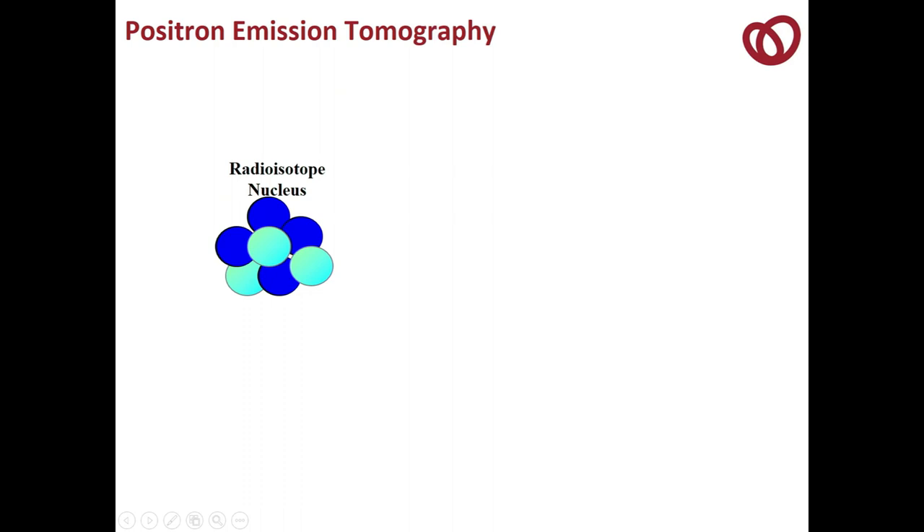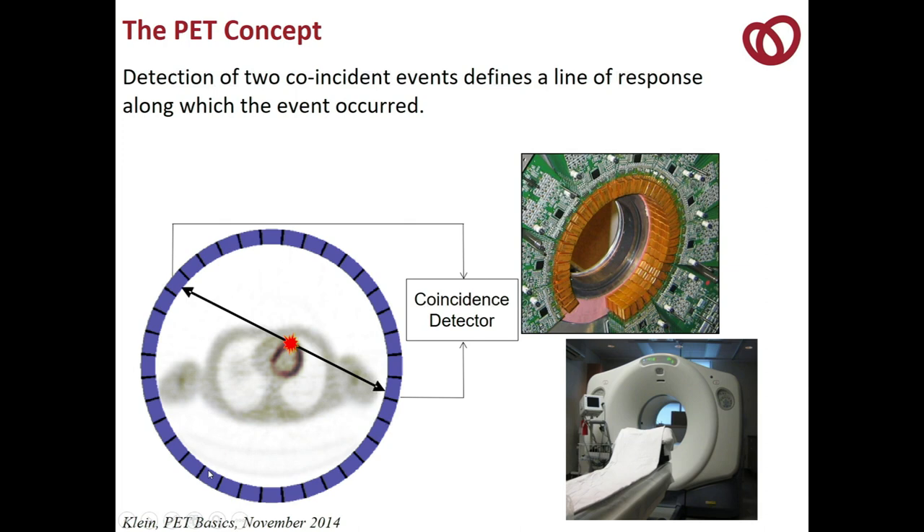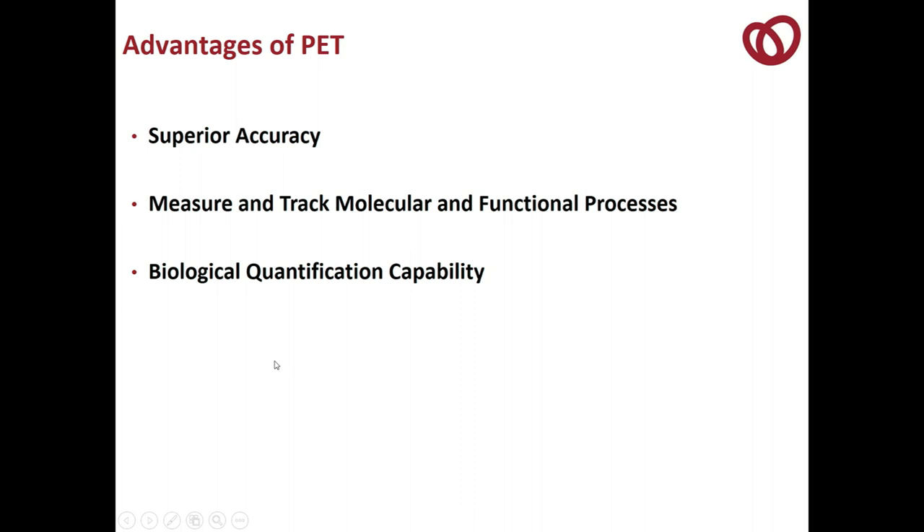What is PET? PET is positron emission tomography. We begin with a radioisotope nucleus that emits a positron — a positively charged electron that collides with an electron — and the two annihilate and create two gamma photons at equal and opposite directions. A positron is actually antimatter, which is kind of cool. You get the annihilation and these coincidence photons, which allow PET to precisely localize the event between two detectors on opposite sides of the target organ — in our case, the heart. Because of that, we can quantify biological processes, create images with superior accuracy, and measure and track molecular and functional processes.